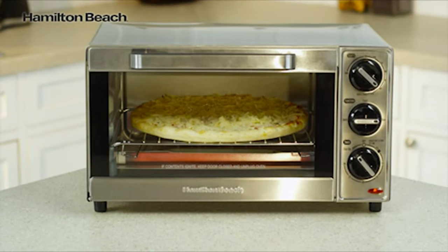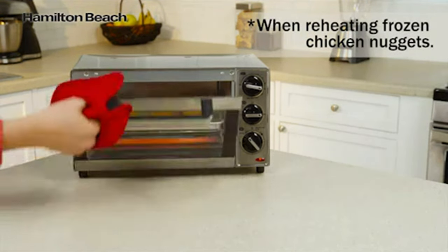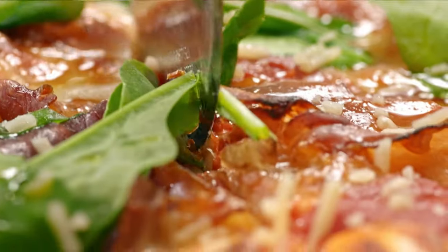The Elite Gourmet Toaster Oven is a versatile appliance that can help you prepare a variety of meals quickly and easily. With a spacious interior, they can accommodate up to six slices of bread, a 12-inch pizza, or even a small chicken.